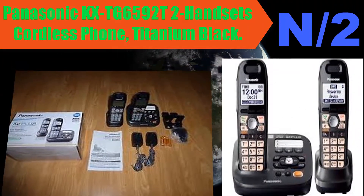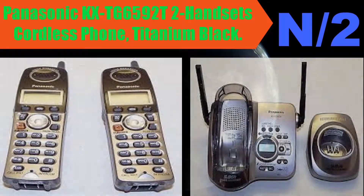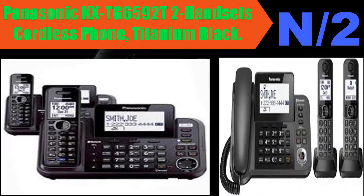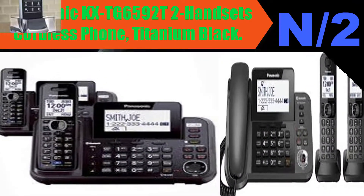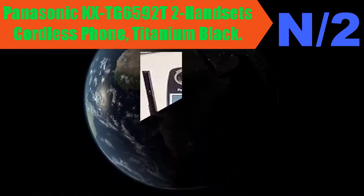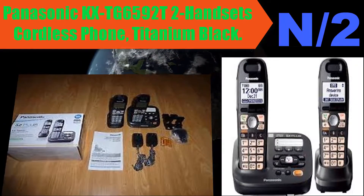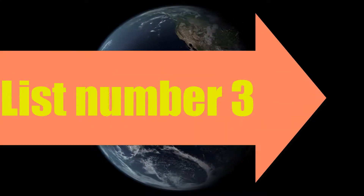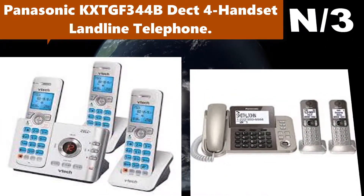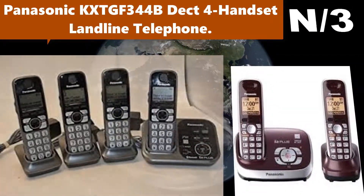Number two: Panasonic KX-TGD652 two-handset cordless phone in titanium black. Features DECT 6.0 Plus technology, two handsets, single line, and a tone equalizer to maximize clarity or accommodate hearing loss. This exclusive feature lets you control the bass, mid-range, or treble tones in a caller's voice for maximum clarity.